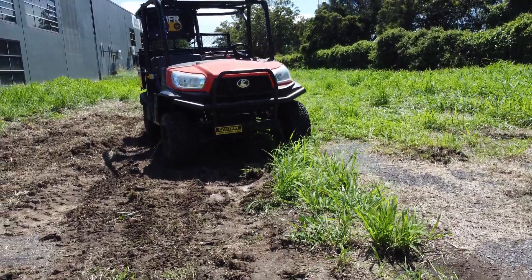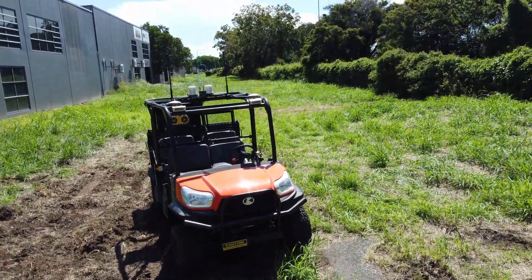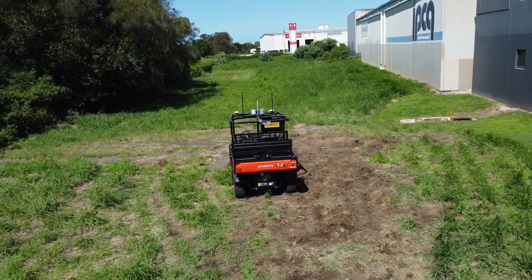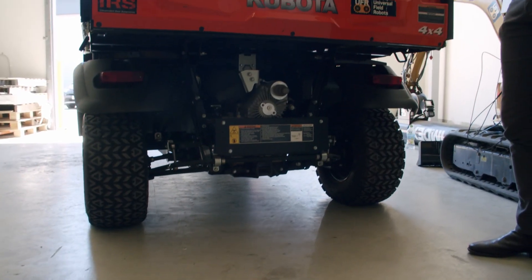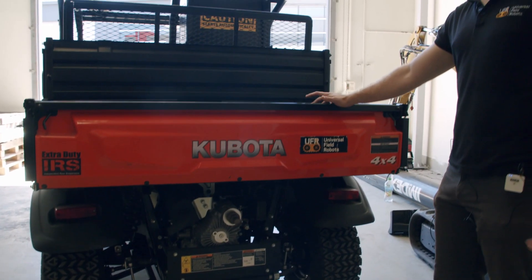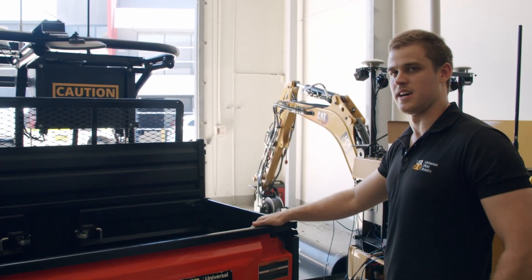As you can see, this is built on a standard platform — a Kubota UTV. The good thing about this is we apply our autonomy package to industrial and standard equipment that is all-terrain, rugged, and can be used in all different types of scenarios. We just put our system on top and then it starts running.